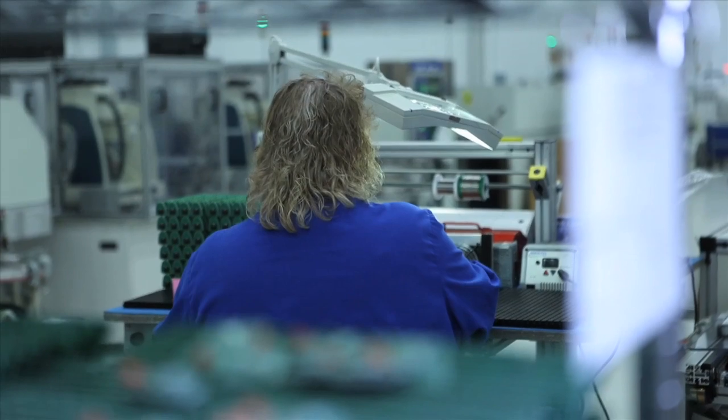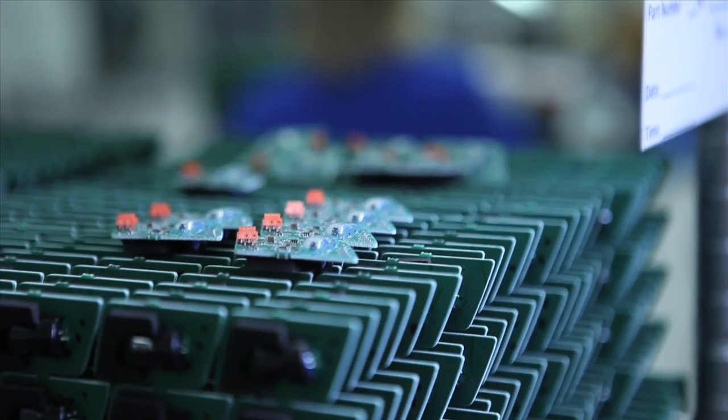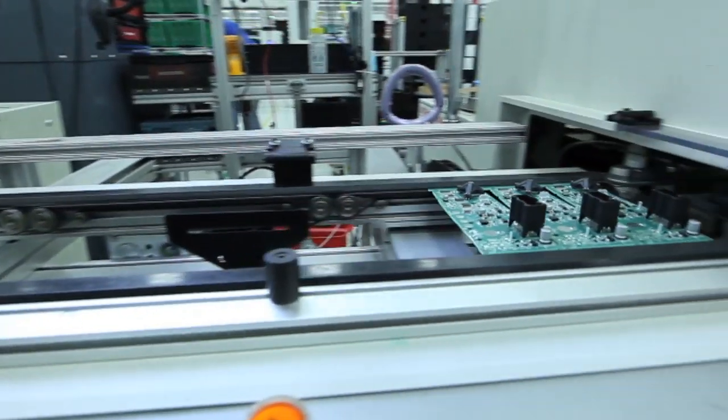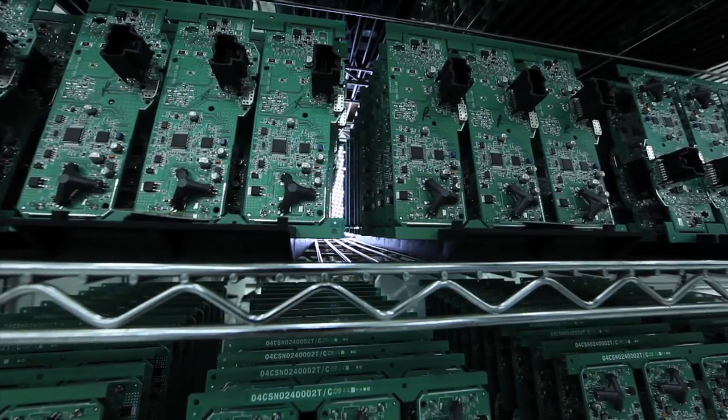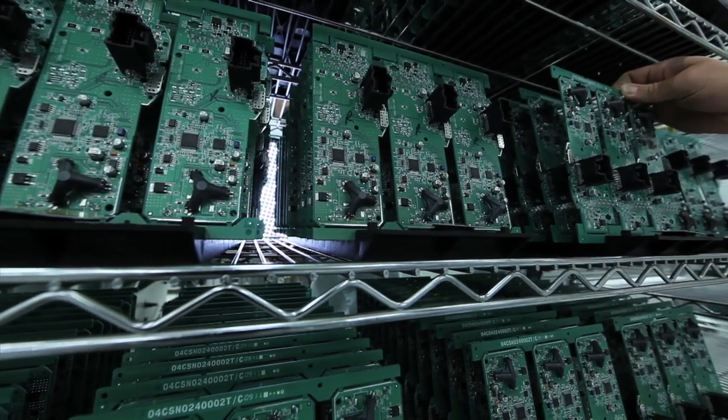But to Gentex, the mirror is simply a module — a platform for delivering additional electronic features designed to meet your unique product, packaging, and performance specifications. And despite the millions sold every year, there's far more to Gentex than mirrors.